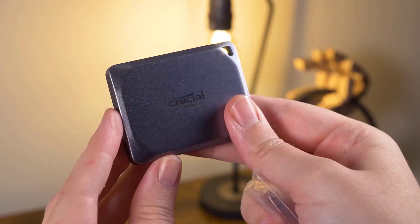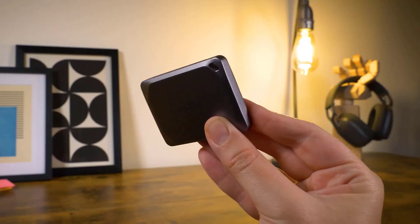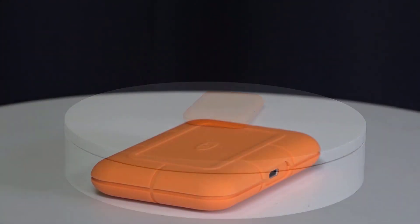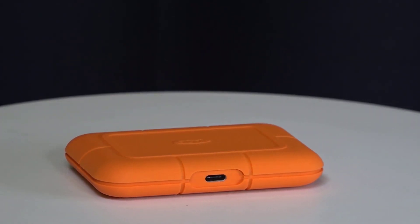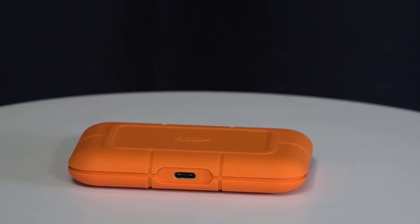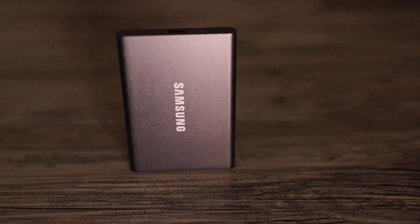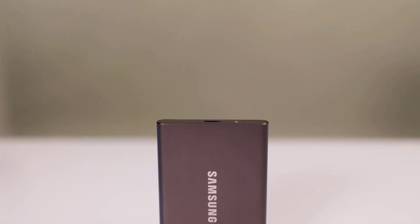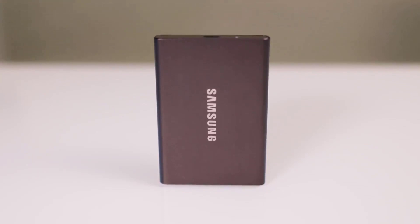Hey there, tech enthusiasts! Welcome back to our channel. Today we're diving into the future of storage with a hot topic: the best external SSDs of 2024. As technology continues to advance, the demand for faster, more reliable storage solutions is at an all-time high. Whether you're a content creator, a gamer, or just someone who wants to boost their device's performance, you're in the right place.